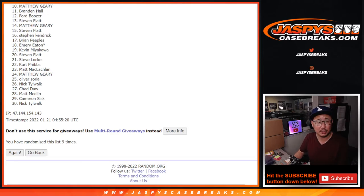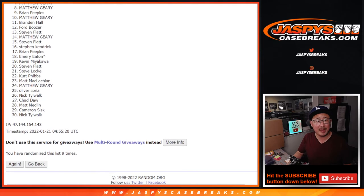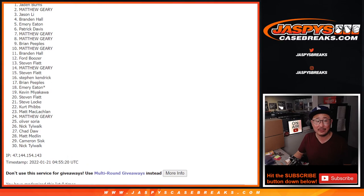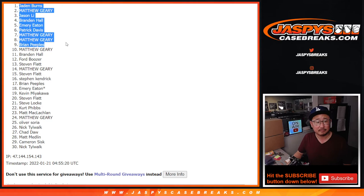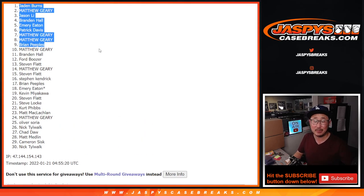Appreciate it. Congrats to the top nine — you're in. Brian Peoples, you're in. So is Matthew. Matthew again. Patrick, Emery, Brandon, Jason, Matthew again, and Jaden. There you go, Matthew — I thought you were just gonna miss out, but no. You got a few spots in there. Congrats to the top nine. We'll see you in the next video for that dual case break. Bye-bye.